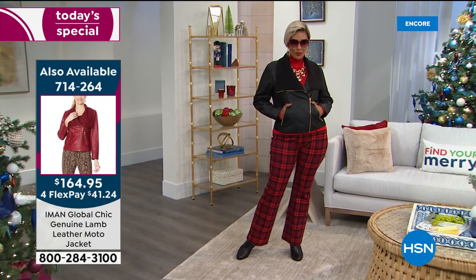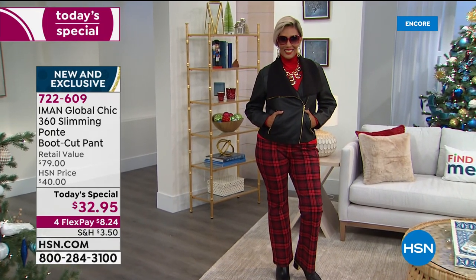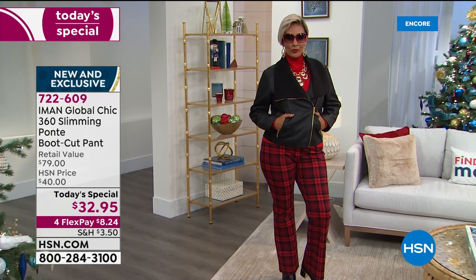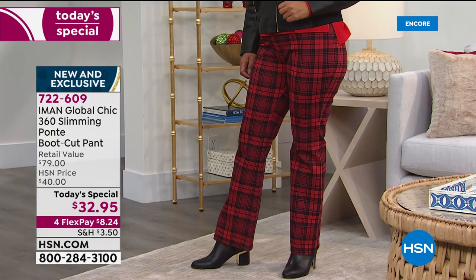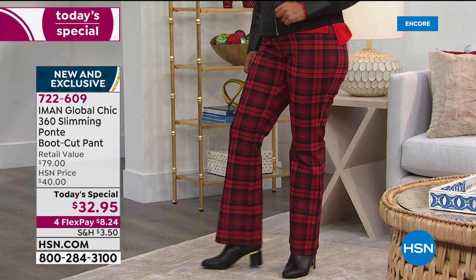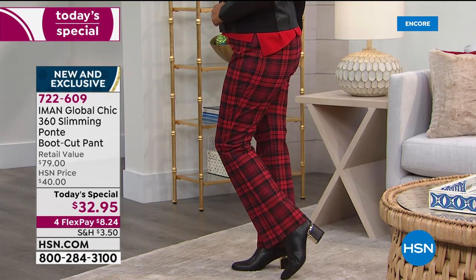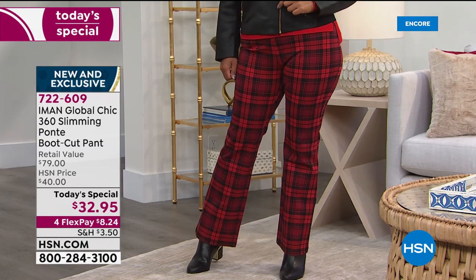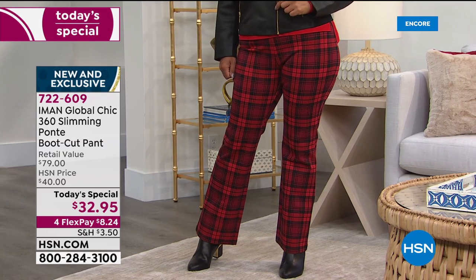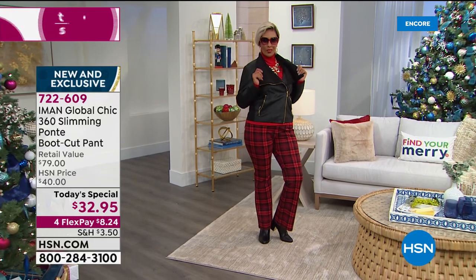That's why I only did three plaids — I didn't bring you purples or other colors. These are the classic plaids that never go out of style. And then there are the solids. I would say if I were you, for $20 get two Ponte pants — grab a plaid and a solid. If you don't like it, you can return it, but I would grab it. And by the way, that Iman moto jacket she's wearing is also available — it's all lamb leather, it's amazing.